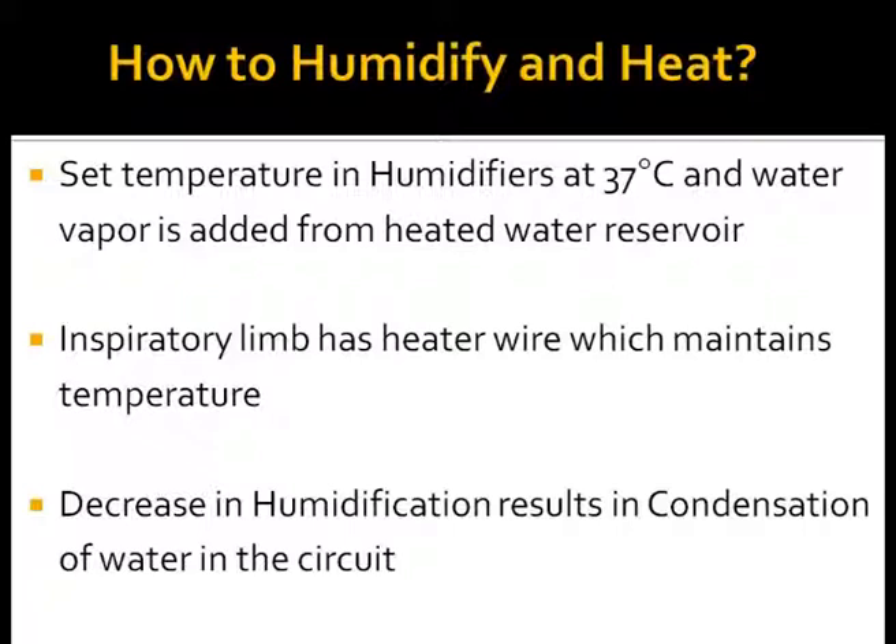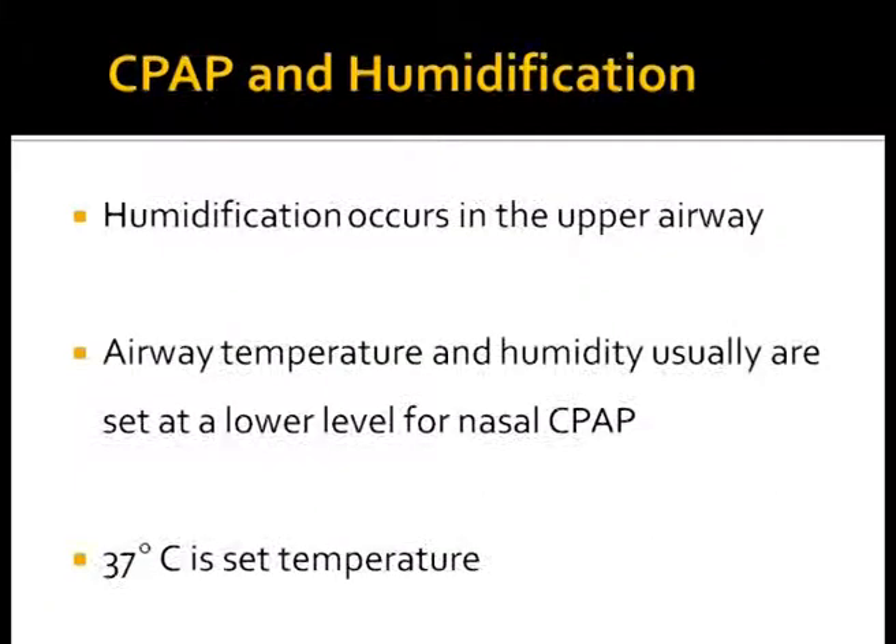Nasal CPAP is widely used for ventilatory support in different respiratory conditions. For the most part, humidification occurs in the upper airways. Even with nasal mask or prongs, sufficient humidification is necessary to prevent mucosal desiccation and obstruction by dried secretions. Temperature should be set at 37 degrees Celsius.